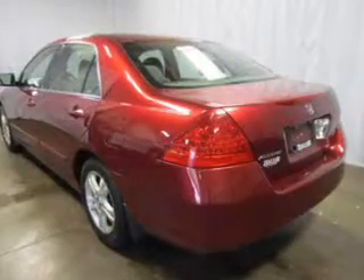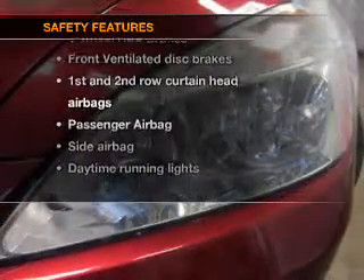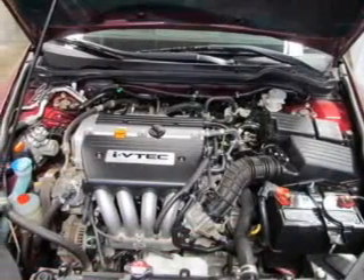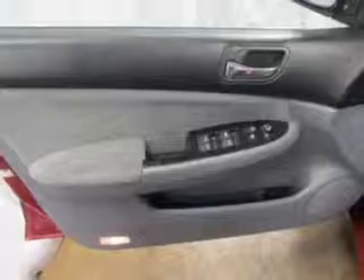Power mirrors, power steering. If safety is a high priority, rest assured knowing these top safety components are included: front ventilated disc brakes, curtain head airbags, passenger airbag, side airbag, daytime running lights, and independent suspension.